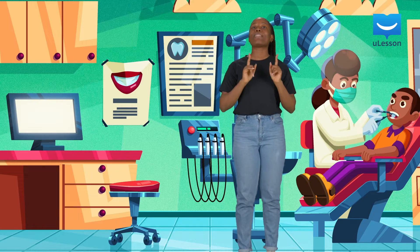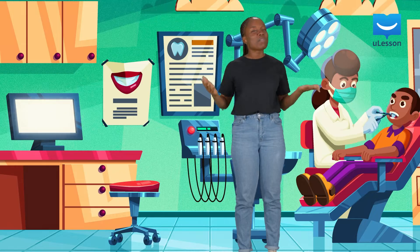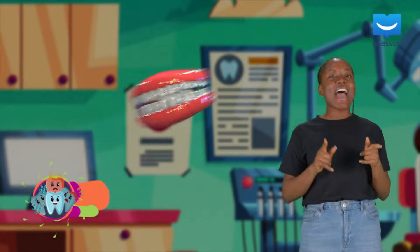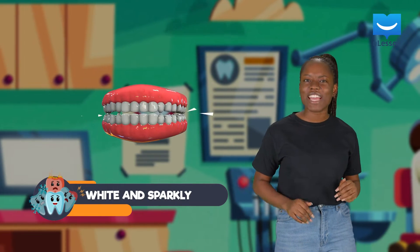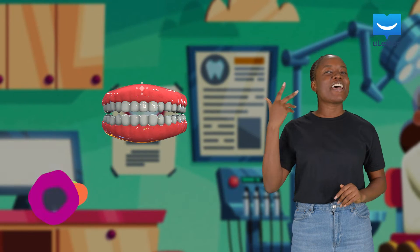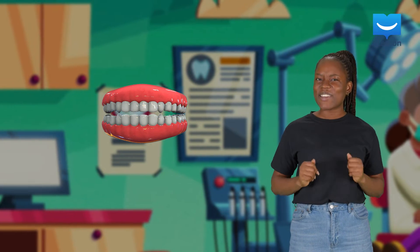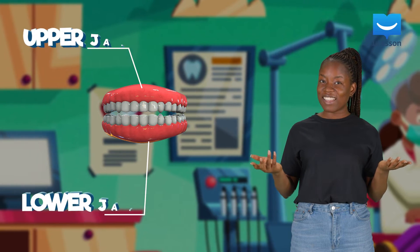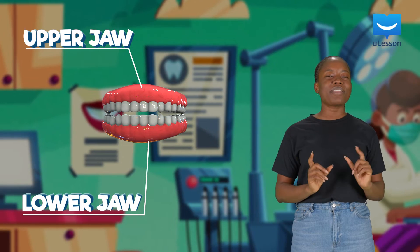Have you ever lost a tooth? Well, that's your age — you should have lost a couple while growing up. That's normal. Animals, including humans, have several teeth arranged in their jaws. We've got two jaws: an upper jaw and a lower jaw.